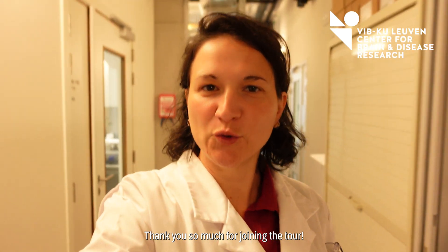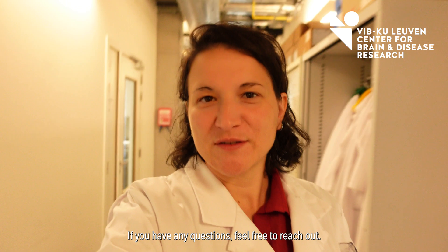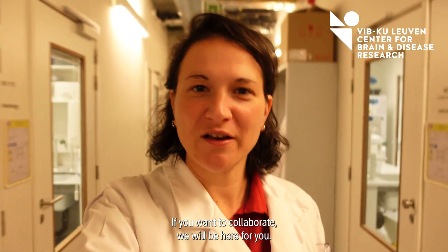Thank you so much for joining the tour. If you have any questions, feel free to reach out. If you want to collaborate, we will be here for you.